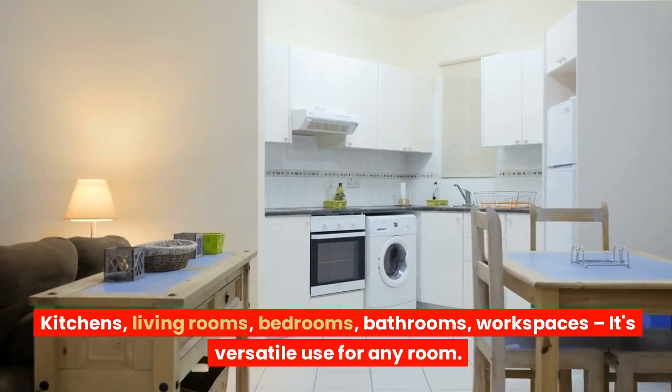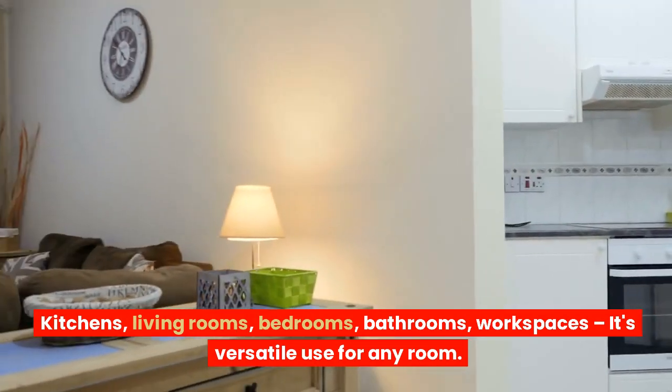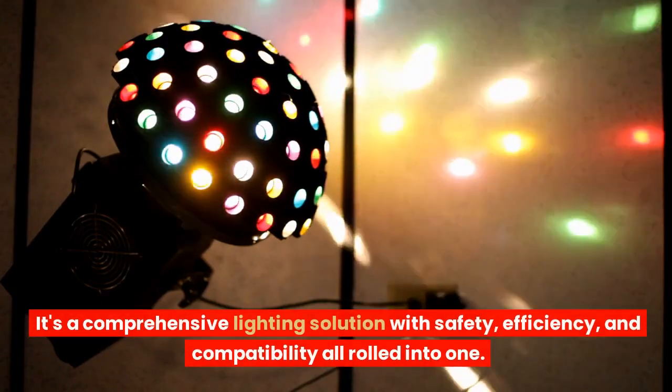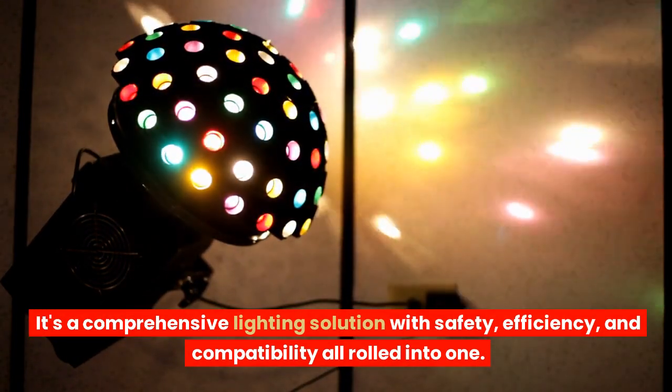Kitchens, living rooms, bedrooms, bathrooms, workspaces — it's versatile use for any room. It's a comprehensive lighting solution with safety, efficiency, and compatibility all rolled into one.